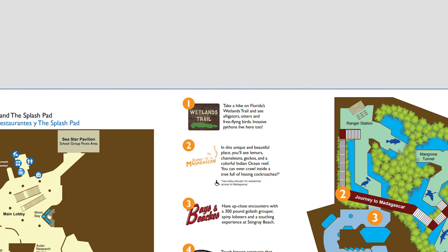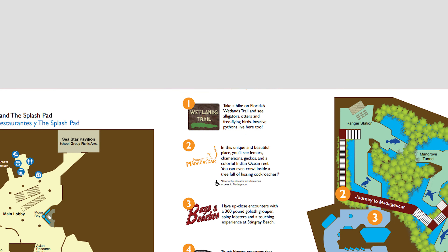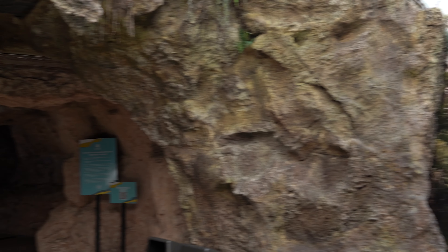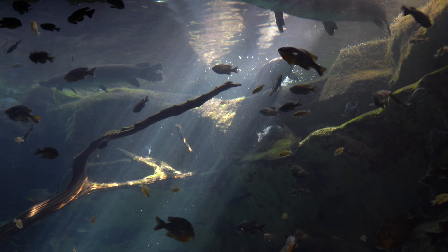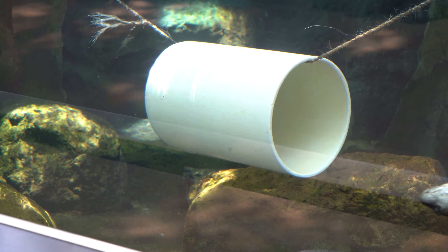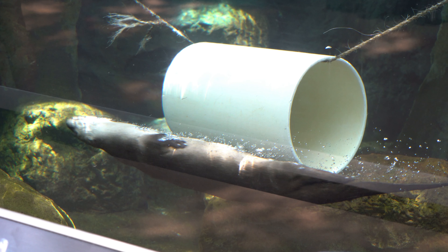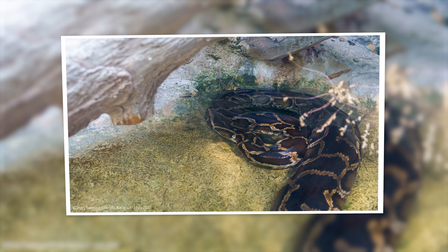As I mentioned, we're starting in the wetlands of Florida. I am not an aquarium expert, nor an animal expert, so I will identify those animals that I can. The wetlands exhibit is essentially a mangrove forest filled with creatures that you would normally see, such as the river otter.